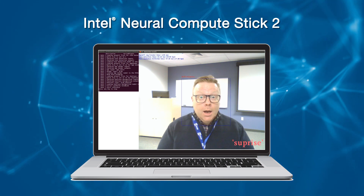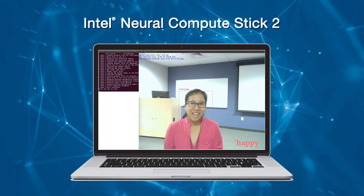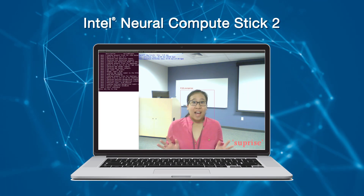It's now easier to develop applications for heterogeneous execution across the suite of Intel acceleration technologies. Develop once and deploy across Intel CPU, VPU, integrated graphics, or FPGA. If desired, users can implement their own custom layers and execute them on the CPU while the rest of the model runs on the VPU. Computer vision and artificial intelligence belong on the network edge.